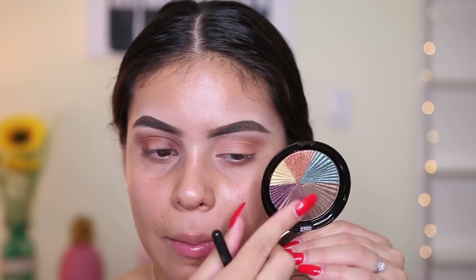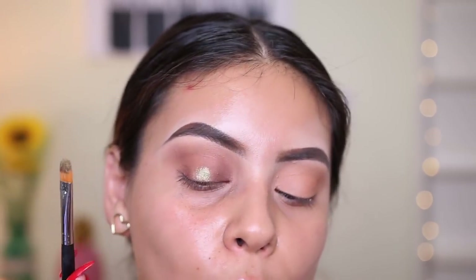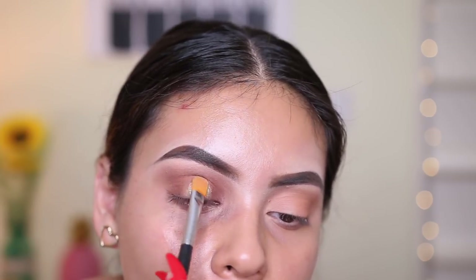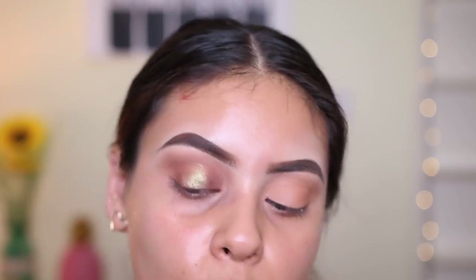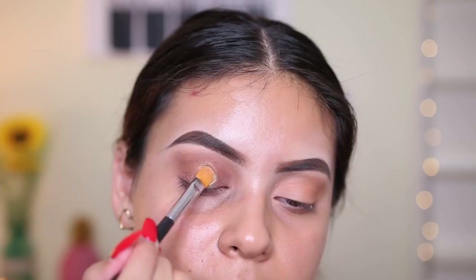Jumping into the Earth palette — I'm going to take this yellow color and mix it a little bit with this bronzy brown shade. I'm going to spray my brush after dipping it into the shadow and apply that right on the center of the lid. Oh my gosh, that is so pretty — it's like a green-brown gold. I hope the camera is picking it up because it is stunning. Mixing the two colors is just the perfect combo.